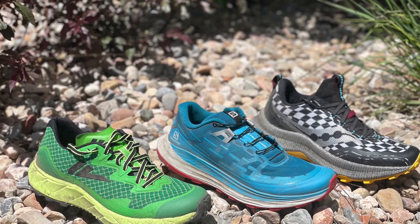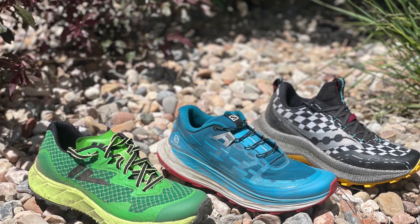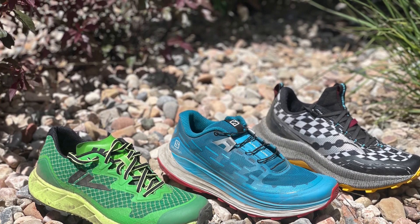Finally, we have the VJ Ultra, the lightest of the crew here at 9.35 ounces, 265 grams. The VJ is $160 and it is out now.